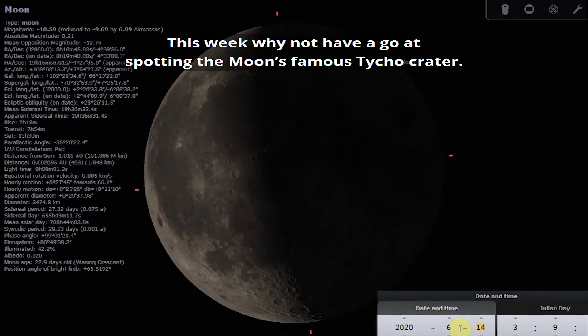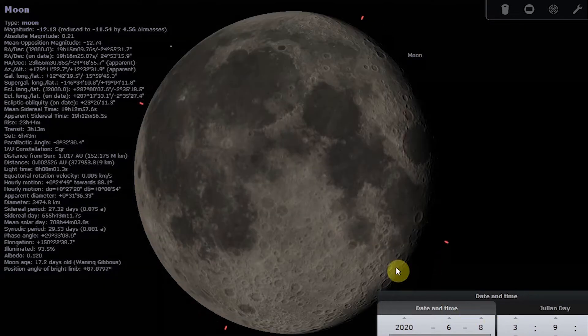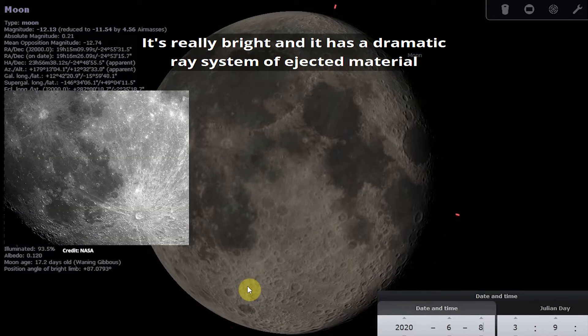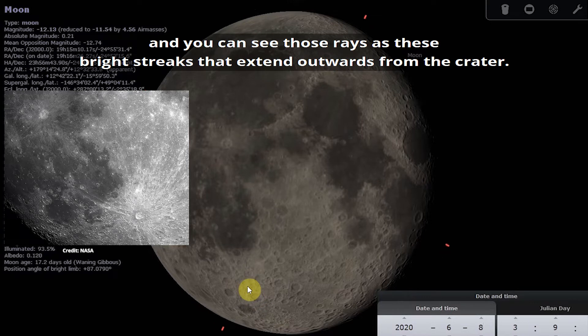Why not have a go at spotting the moon's famous Tycho crater this week? It is arguably the most spectacular of all the lunar craters. It's really bright and has a dramatic ray system of ejected material that was thrown out across the surface at the time of impact. You can see those rays as bright streaks that extend outwards from the crater.